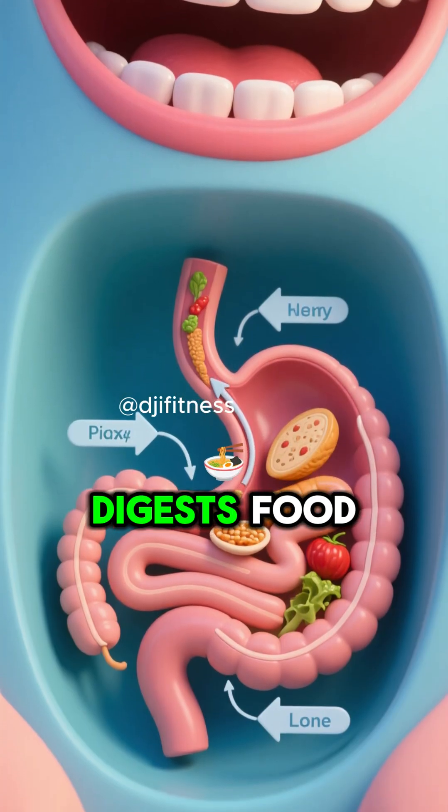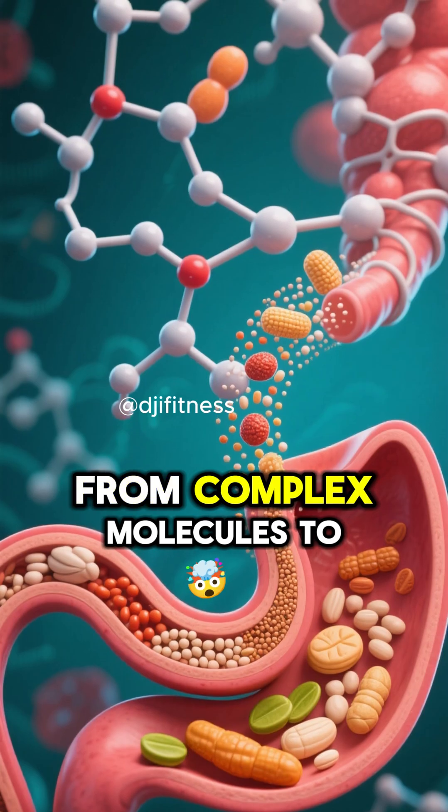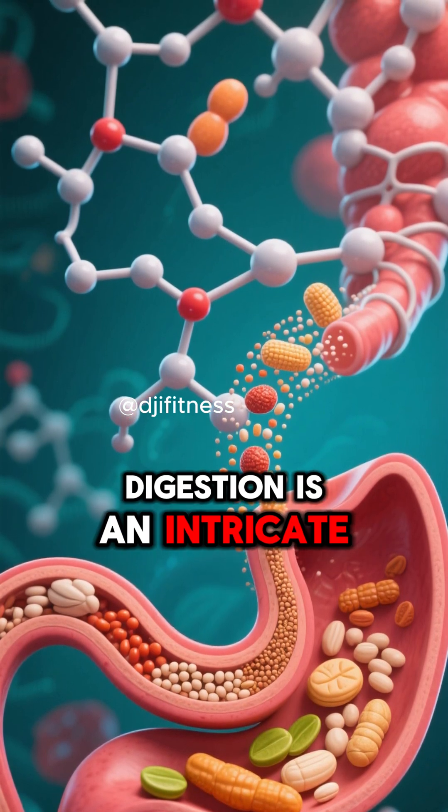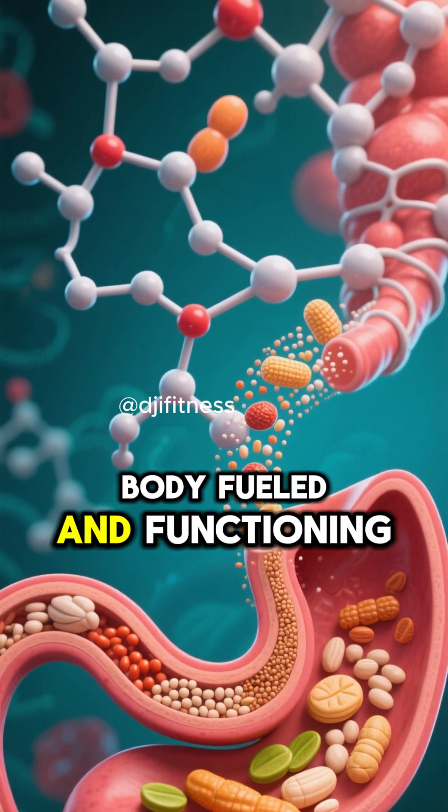And that's how your body digests food. From complex molecules to simple nutrients, digestion is an intricate system that keeps your body fueled and functioning.